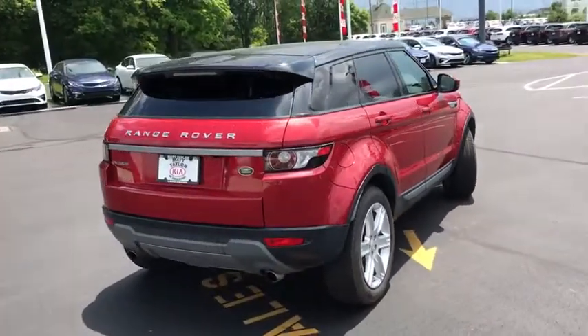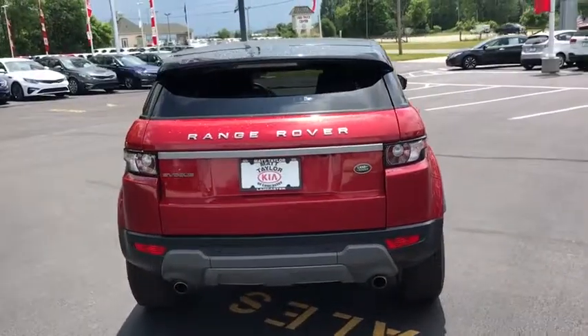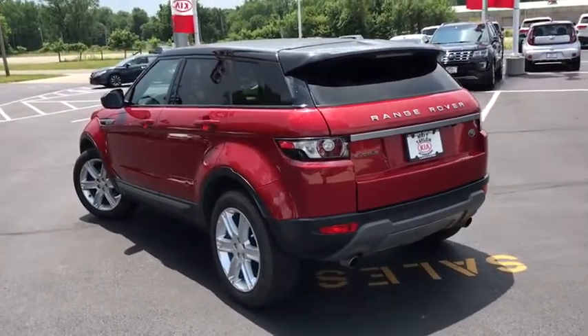Power passenger seat. Traction control. Leather-wrapped steering wheel. Dual airbags. Alloy wheels. Power steering. Four-wheel disc brakes. Security system. Power windows. Electronic stability control.